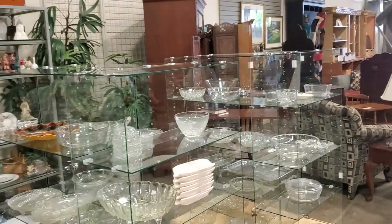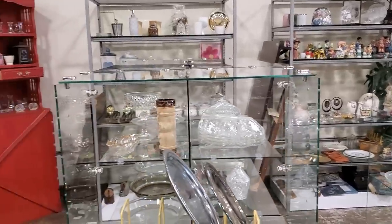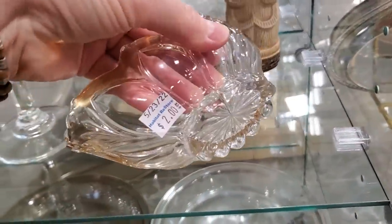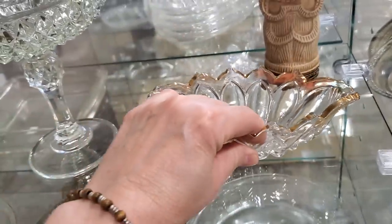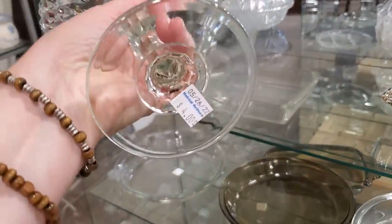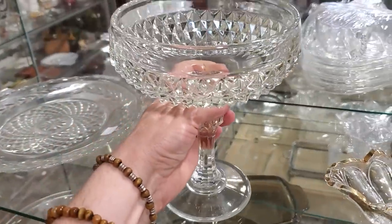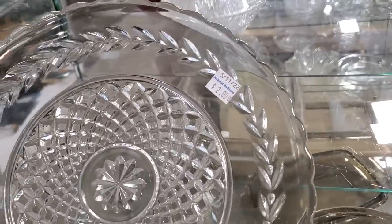I hope you guys will consider shopping at your Habitat Restore — the money goes to a good cause, helping people who have been qualified for home ownership or help with home repairs. Definitely check out your Habitat Restore for glassware. Look at that little dish for $2 — I thought that was so cute. And look at this — I'm not sure what this was originally, but I love it. $4 — I would use that as a vase on my table as a centerpiece.